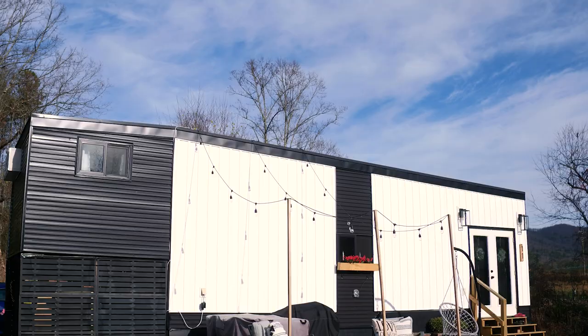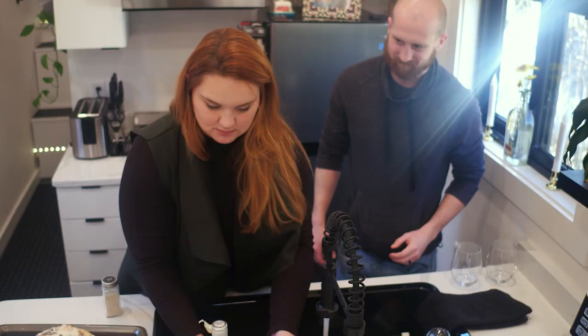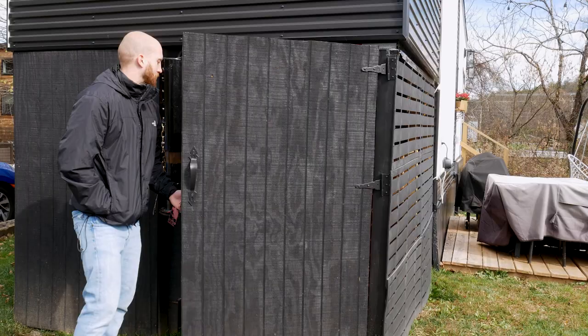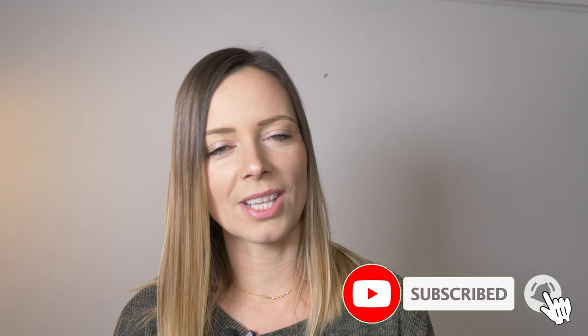Hey there, welcome to my channel where I take you on tours of tiny and unique homes. In today's video, we're taking a tour of another beautiful tiny house, but this one is owned by a young couple who decided to downsize for the affordability factor. Finding financial freedom through living tiny has allowed them to pay off their student loans faster than they ever imagined. Make sure you subscribe and hit that notification bell so you know every time we publish a new video.